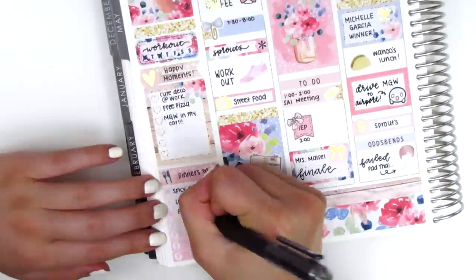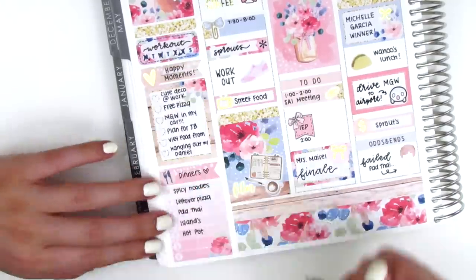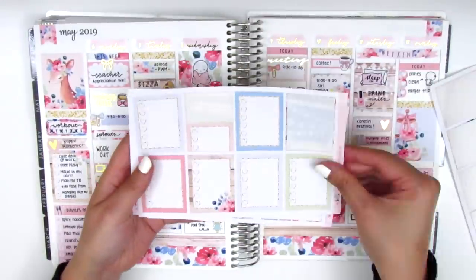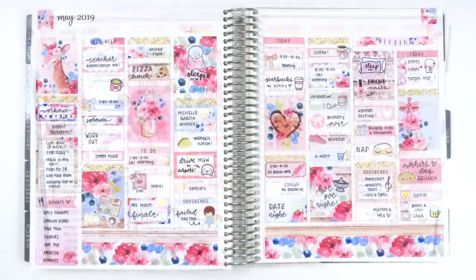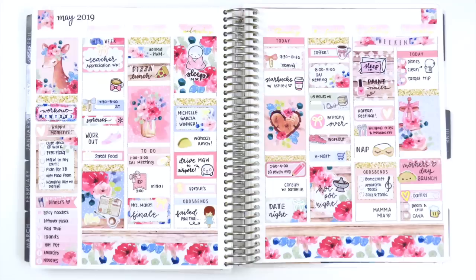That was it for my week — it was a really fun week and weekend. Now I'm filling in the sidebar quickly, tracking all my workouts, happy moments, and dinners. Once done I show the leftover stickers from the kit, which will go into my next leftovers giveaway. This is my completed spread and I am so obsessed with it — it has all my favorite elements: wood pattern, florals, the cute little deer, and hearts. It turned out so pretty and I'm really happy with it. Thank you so much for watching and I hope you guys have a wonderful week — I'll talk to you next time, bye!